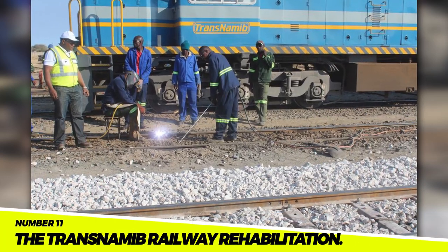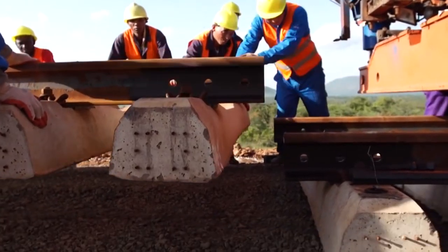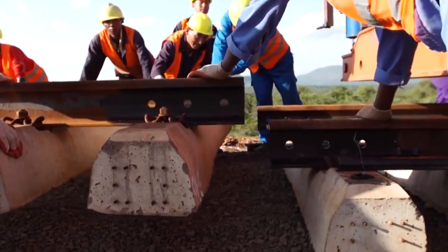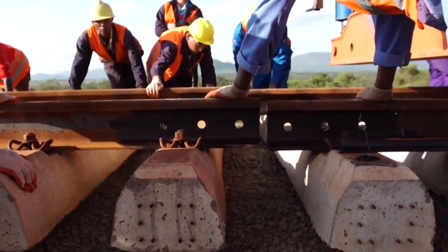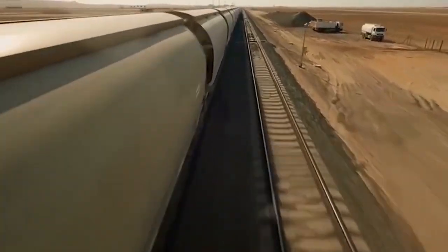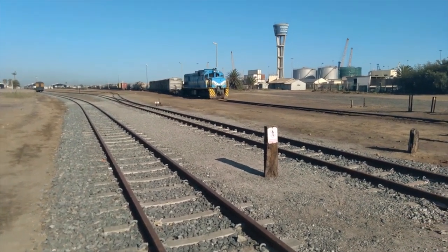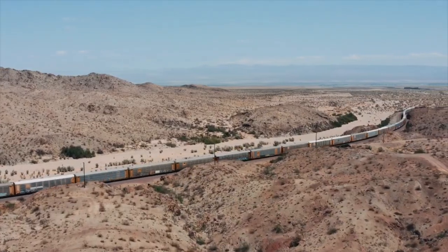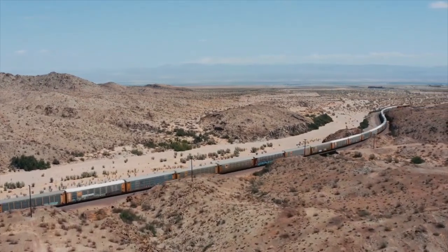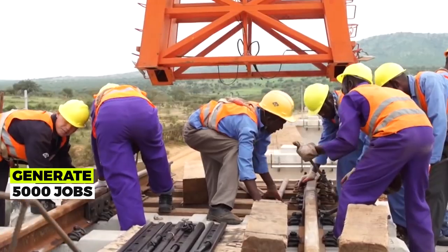Number 11: The Trans-Ninib Railway Rehabilitation. This is a project to repair the Trans-Ninib Railway in Namibia. The project cost $2 billion and was finished in 2022. The infrastructure of the railway has been strengthened, increasing its efficiency. More passengers and cargo can now be carried, and the rehabilitation is anticipated to increase the economy of Namibia and generate 5,000 jobs.